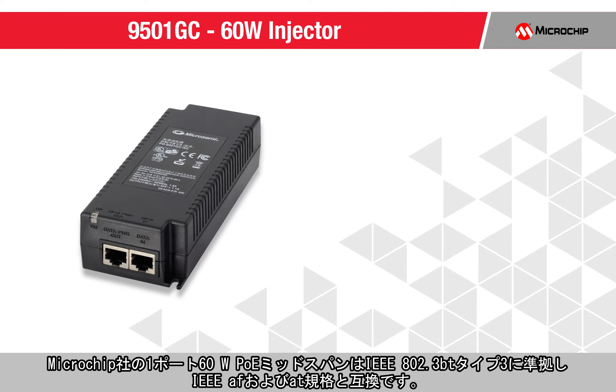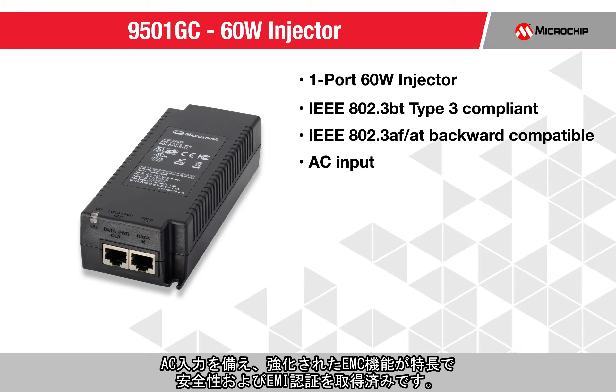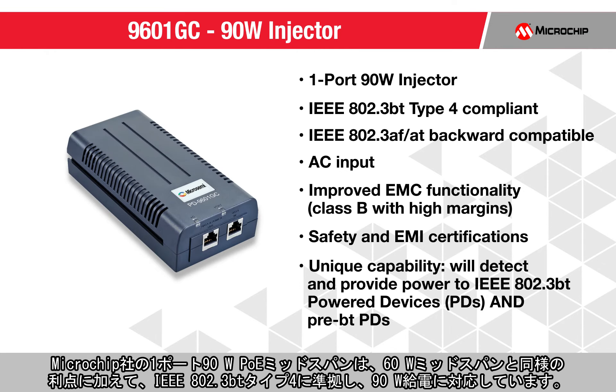Our one-port 60-watt PoE mid-span is IEEE 802.3BT Type 3 compliant and backward compatible with IEEE 802.3AF and AT standards. With AC input, it features improved EMC functionality and safety and EMI certifications. Unique to our products, the 9501GC will detect and provide power to IEEE 802.3BT power devices and pre-BT power devices.